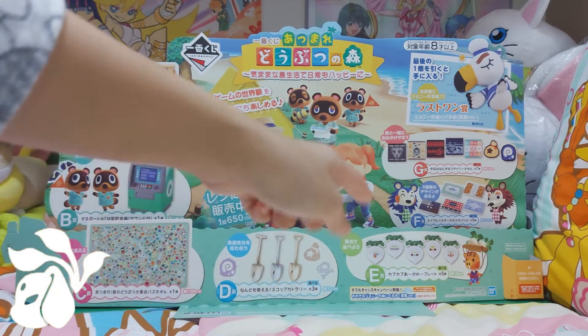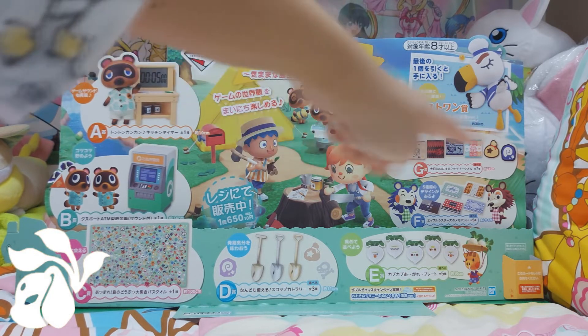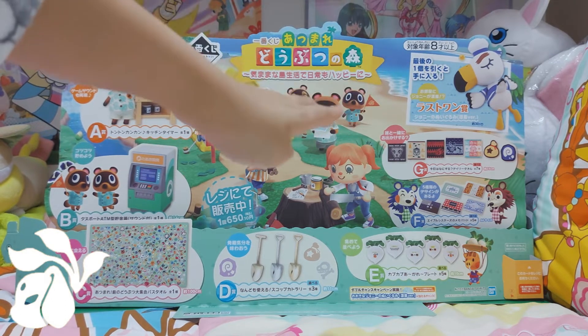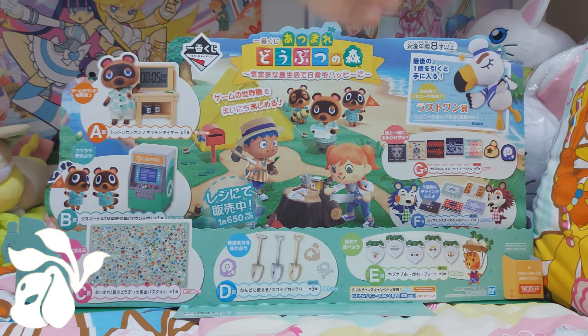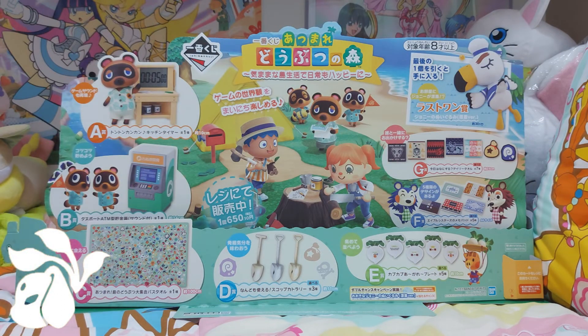The E prize is a white radish small plate, really adorable with lovely patterns inside. F prize is a memo pad themed around the Able Sisters. The lowest prize, G prize, are hand towels with seven kinds total. The last prize on the top right corner is a pelican — though my sister says it's not a dodo, it's a pelican. I apologize if I say any wrong character names, since I mostly watch others play rather than playing myself.